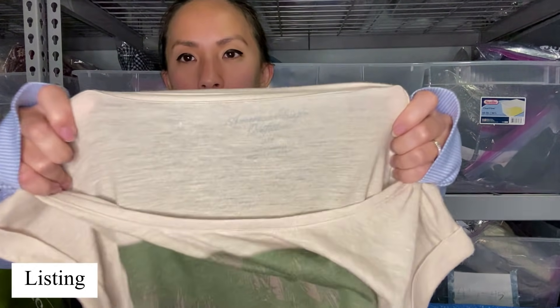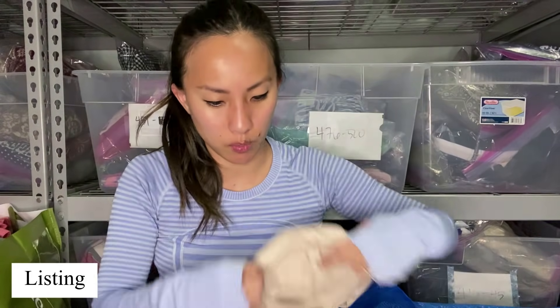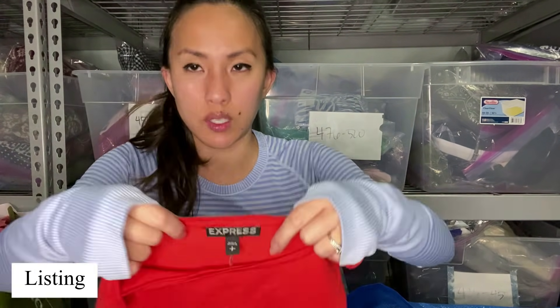This is American Eagle, size small — it's got this very summery print on the front, a graphic of a girl on a hammock with palm trees behind her. Kind of serene. This is an Express dress in a size small — it's got a red panel on top and kind of tan and white stripes. Nice and simple. Hopefully they will take that.